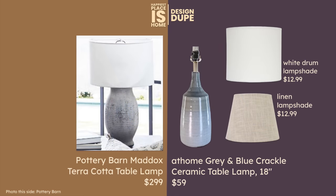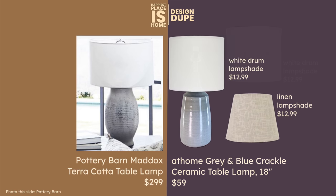We'll stick with the lighting for the moment. We've got the Pottery Barn Maddox lamp — what they call a vase lamp — made of terracotta with a very matte finish. I found this light at At Home and although it does have a sheen to it, I think it looks very similar and I actually prefer this one. My dupe is $59 and you would have to buy a lampshade, and I have two choices there for you.